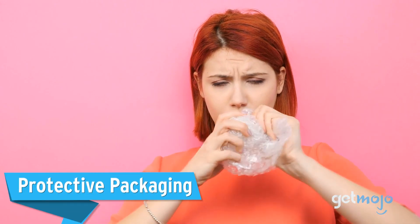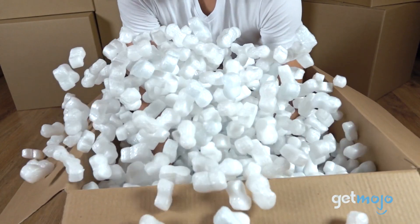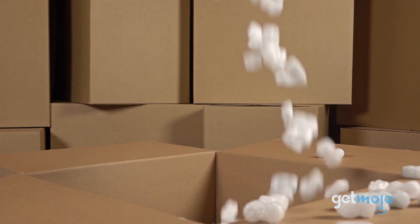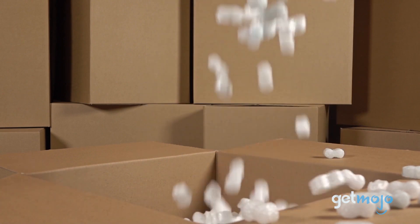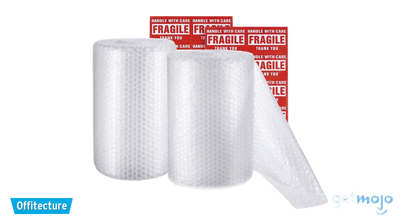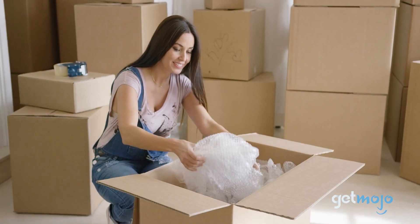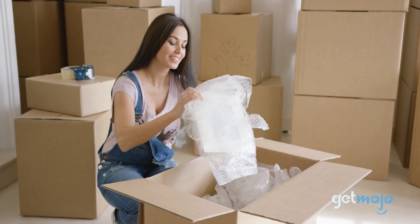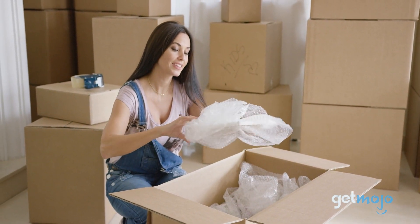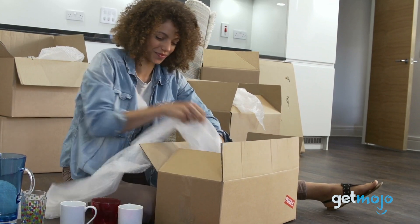Protective Packaging. Putting everything in boxes and storage bins is all well and good, but if those things are fragile, then you'll need to protect them with appropriate packaging. There are tons of different types of protective packaging, but a literally flexible go-to is bubble wrap. This air pocket wrapping can be bundled up, cut, and shaped to protect pretty much anything — but it's particularly useful when it comes to transporting kitchenware, like plates and glasses.